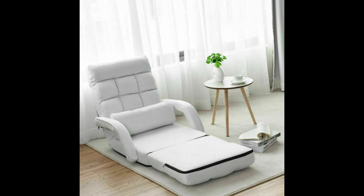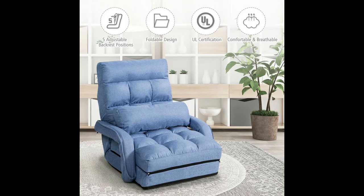5 Adjustable Backrest Positions satisfies different relaxing needs. Ergonomic Armrest and Backrest Design to fully relax your mind and body. Padded with recycled cotton and linen cover, skin-friendly and high resilience. High-quality steel frame, sturdy and durable. Removable Cover with Zipper Design, easy to clean. USB Interface to turn on the massage function at any time.